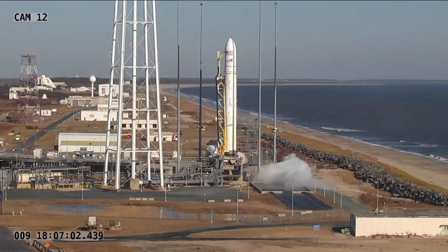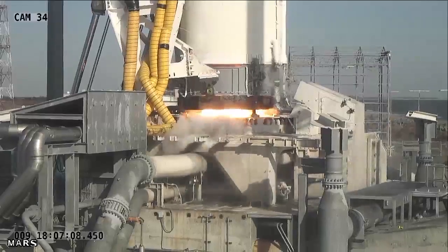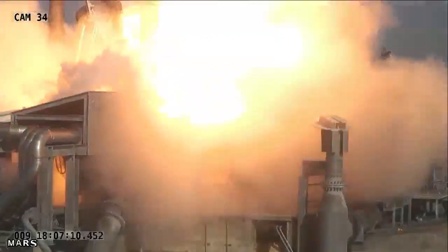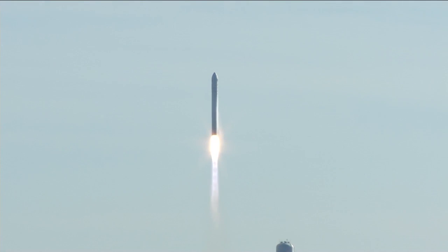Five, four, three, two, one. We have ignition. We have liftoff of the Antares vehicle for the ORP-1 mission, delivering Cygnus on its first course of service to the ISS.